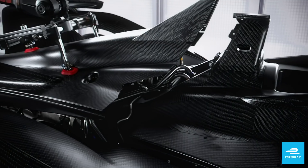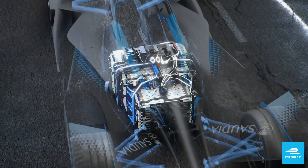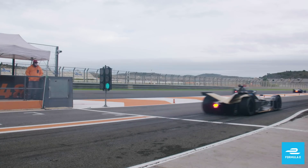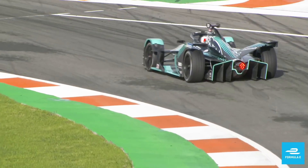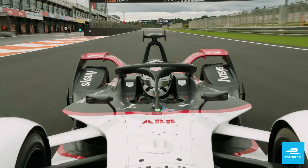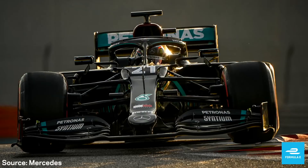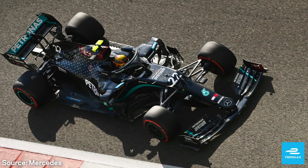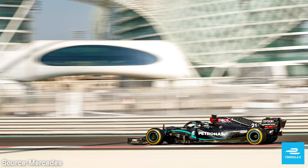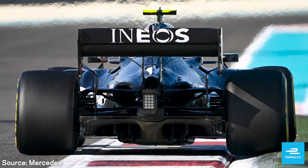Formula E teams and manufacturers have reached new levels of powertrain technology, and the efficiency data is remarkable, with the upcoming season's powertrains achieving up to 97% efficiency — meaning 97% of the energy produced from the battery is used to make the car move. For those that like to compare Formula E with other motorsports, here's an example of why those numbers are so impressive: the most thermally efficient internal combustion engine-powered championship race car in the world right now is the Formula 1 championship-winning 2020 Mercedes, which achieves around 50% efficiency — meaning half of the energy produced by the engine and combustion of fuel goes to waste via heat and exhaust emissions.